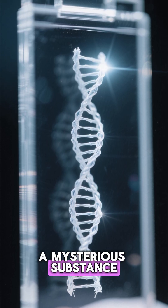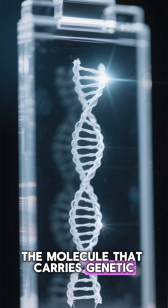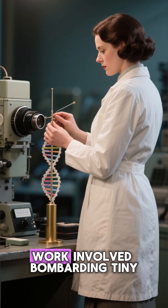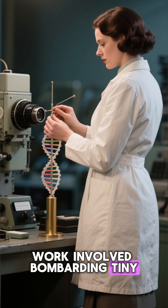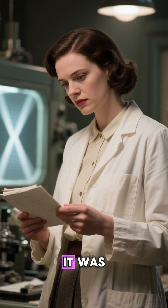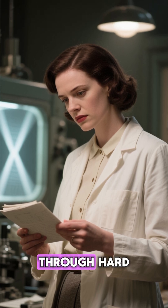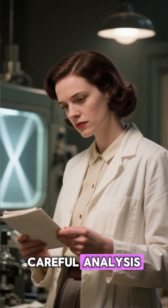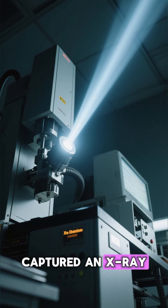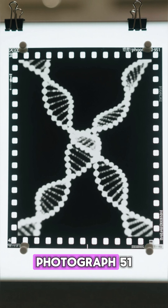Her focus was DNA — the molecule that carries genetic instructions in all living organisms. Franklin's meticulous work involved bombarding tiny DNA fibers with X-rays and capturing the scattered patterns on film. It was painstaking research, but she was determined to unravel the molecule's complex shape through hard evidence and careful analysis. On a spring day in 1952, Franklin captured an X-ray photograph that would transform biology forever — it was called Photograph 51.